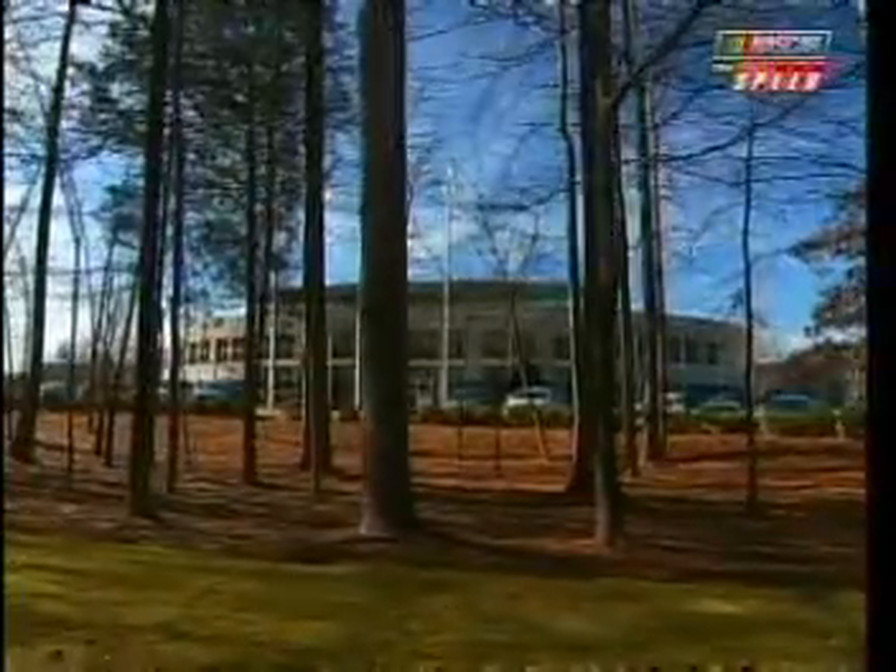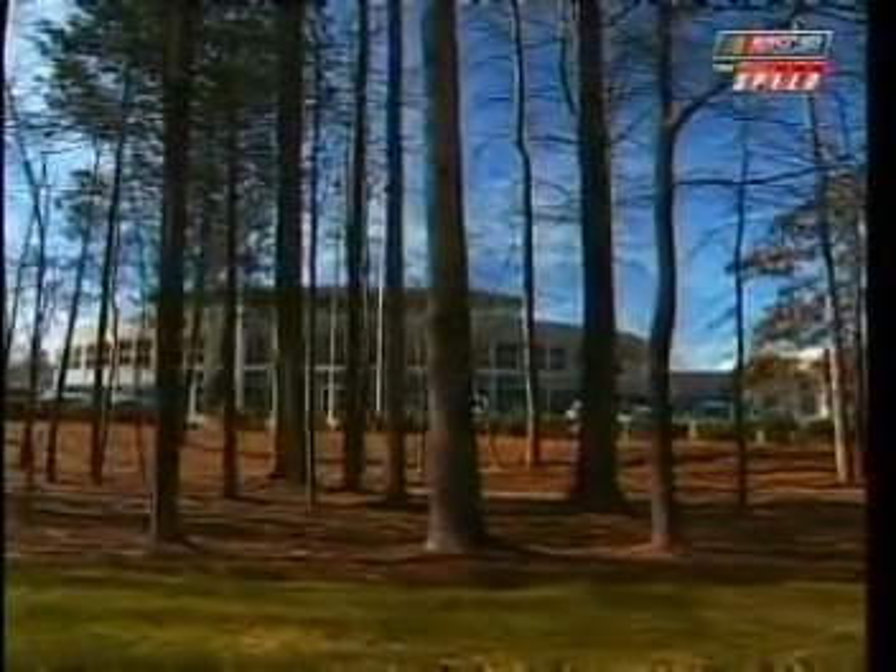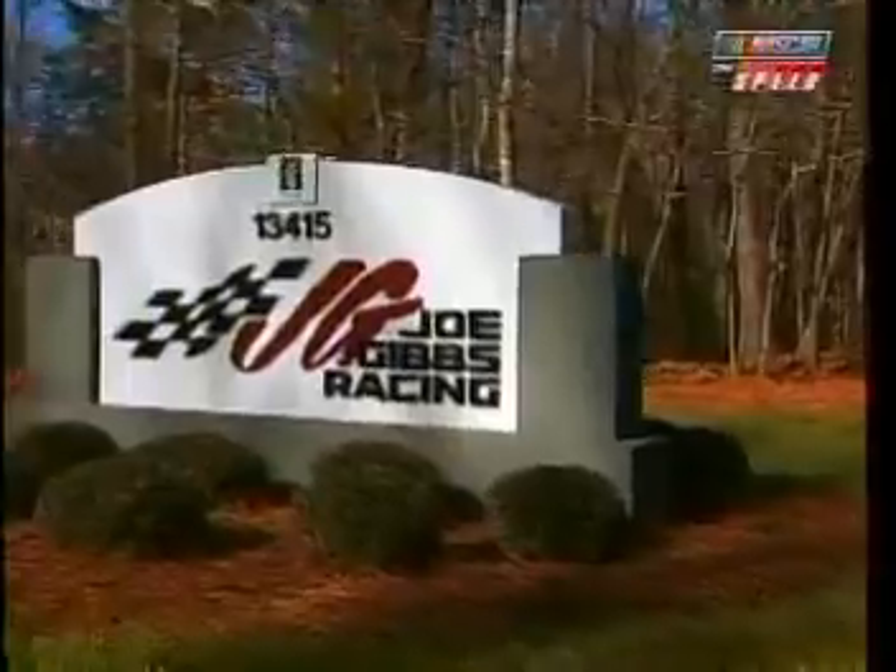Hey, I hope you guys enjoyed your brief tour here at Joe Gibbs Racing. We've really been blessed over the years to watch this thing grow the way it has. If you ever get a chance to come through Charlotte, come visit us — we'd love to have you. I look forward to a great 2010 and kicking off with a great Daytona.